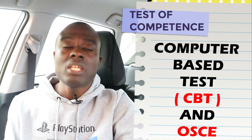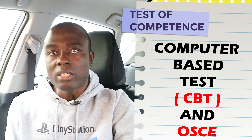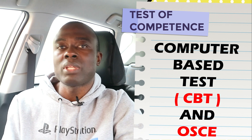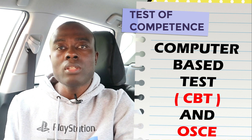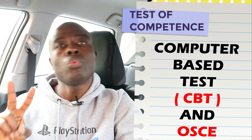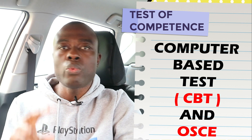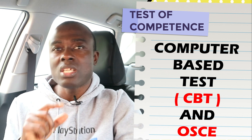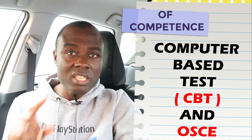The test of competence — which nurses, midwives, and mental health nurses who want to come to the UK also take — is in two parts: the CBT and the OSCE. If you want to register as a nurse associate in the UK, you will do both the CBT and the OSCE.